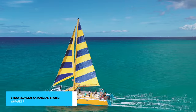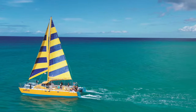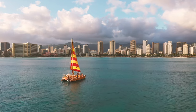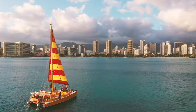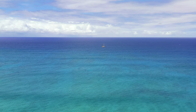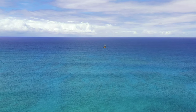And finally, the crown jewel of our list: the three-hour coastal catamaran cruise. Embark on a journey along Alicante's stunning coastline aboard a luxurious catamaran. This experience is a true feast for the senses. The gentle sea breeze caresses your skin as you take in the panoramic views of the rugged cliffs, secluded coves, and pristine beaches. The turquoise waters beneath you teem with marine life, offering glimpses of the vibrant underwater world.